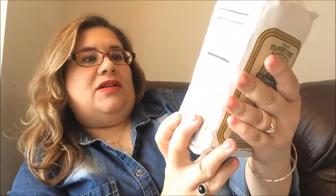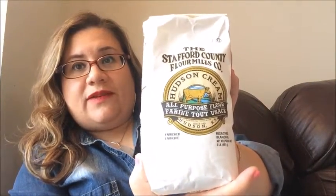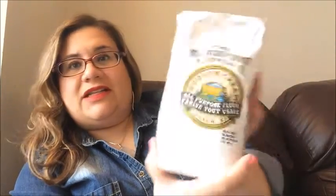So I picked up the Stratford Country Flour Mills Co. I've never picked up flour at the Dollar Tree, so that'll be interesting to try.